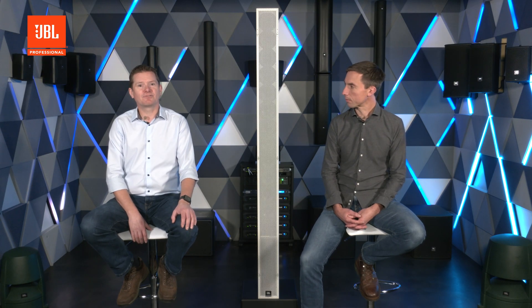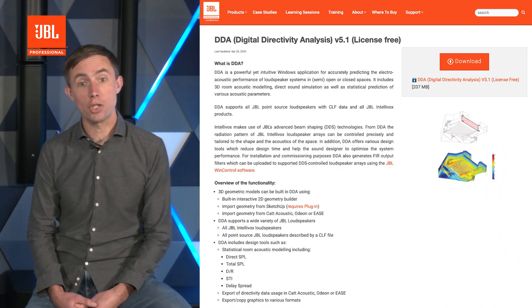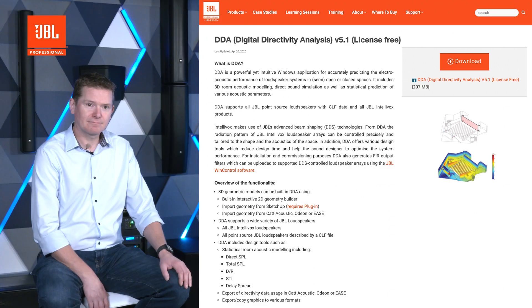The Intellivox DS range is very good at controlling sound within the critical band of human speech, where we find the core information required for good speech intelligibility. Whereas the DS-X models have a separate array of high frequency drivers offering greater sound quality. The Intellivox beam shapes are optimized via our 3D acoustic modeling software, Digital Directivity Analysis or DDA. This is available free from our website.